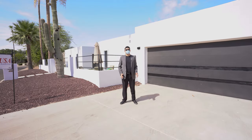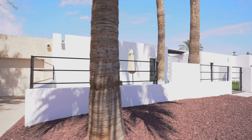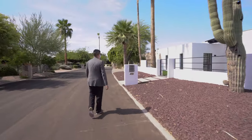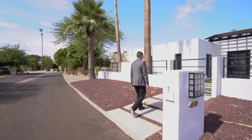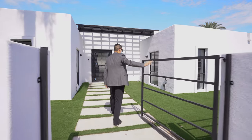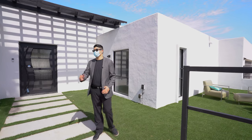We are starting off this tour at the front yard. Here's a two-car garage. Let's go right into the courtyard. Here we have these concrete tiles for steps. And here we have this gorgeous turf as well as a sitting area to your left as well as to your right.